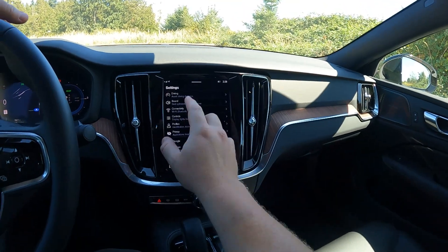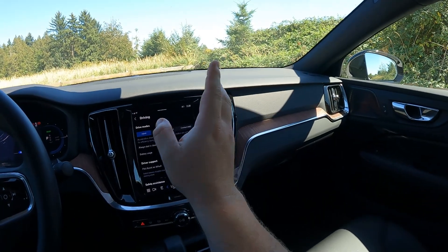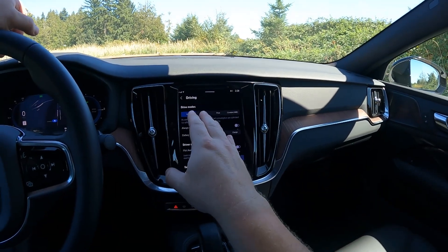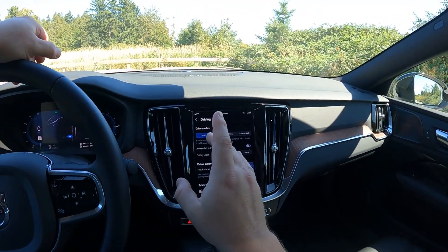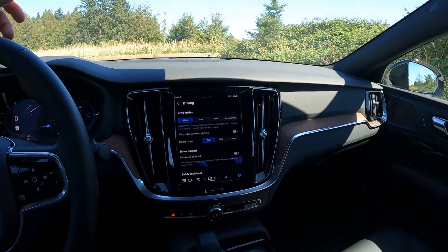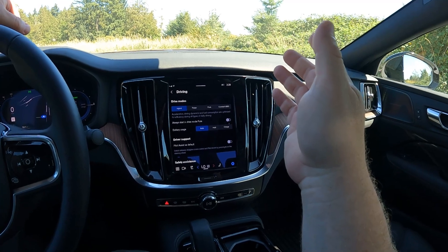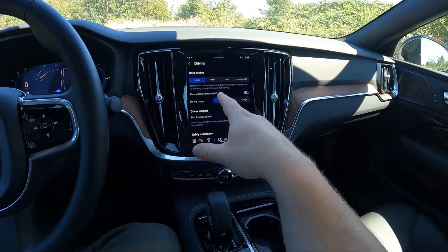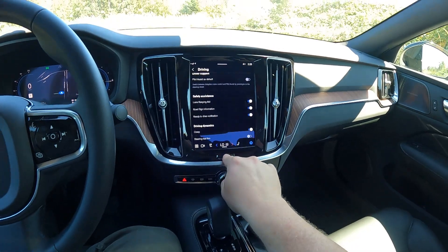This main screen is where you select your drive modes. Pure — I love that name — is all electric, using only the electric motors. Power is what we'll get to later. Hybrid is for everyday driving; if you're not going to be charging again, it switches between the two as needed. Constant all-wheel drive is probably the thirstiest setting outside of power. You can also tinker with the battery settings and how you want it to start up.